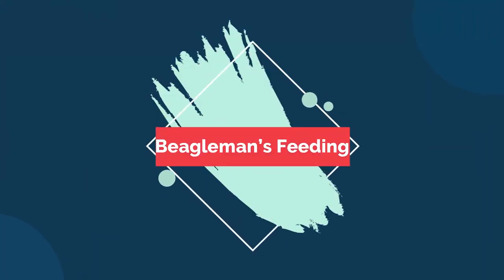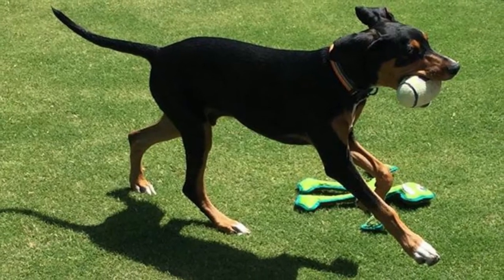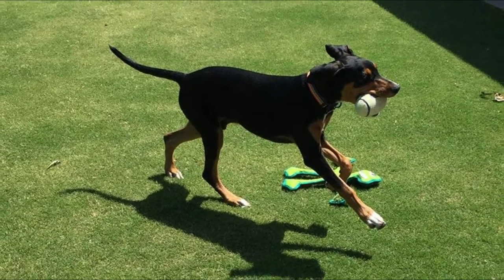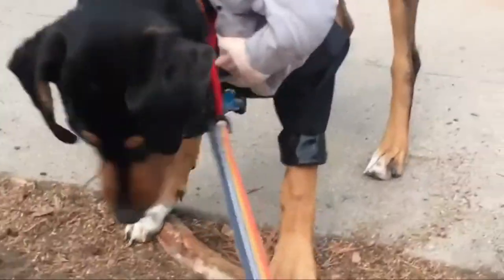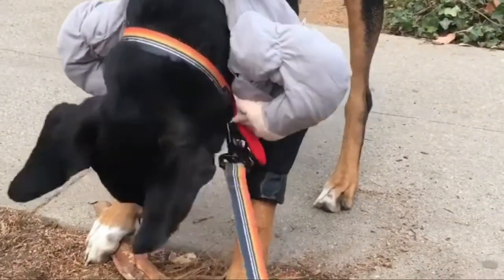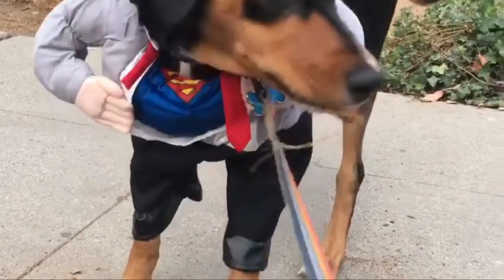With its stocky build, your Beagleman requires roughly two cups of food every day, which may change depending on the size and activity level of your dog. If you are concerned with the health of your Beagleman's sleek coat, you can include sources of fatty acids into their diet to maintain the shine and vibrancy of their fur.